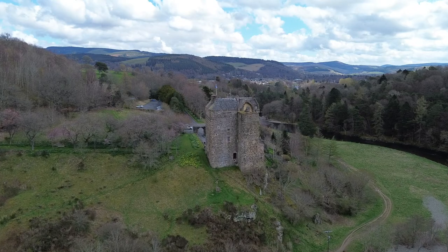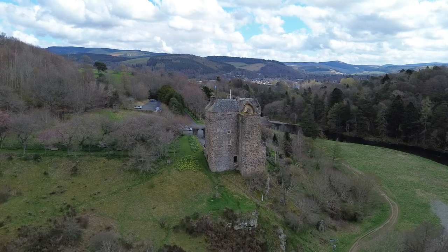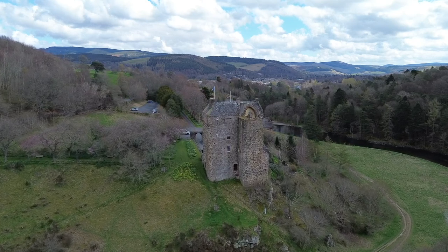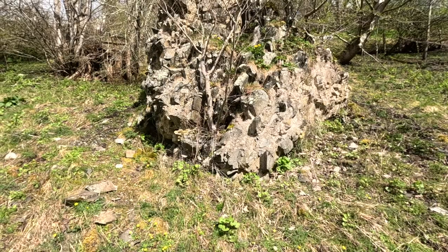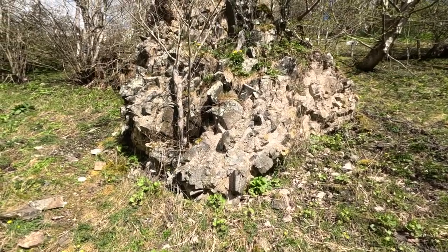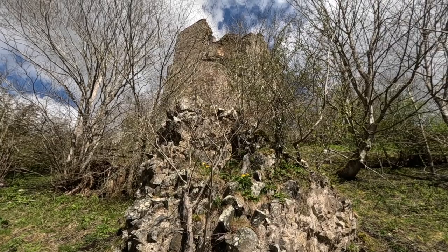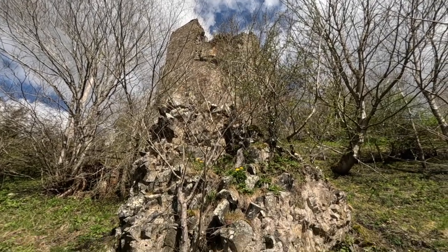The present Neidpath Castle dates back to the 14th century, although there was a fortification here going back to the 1200s. You can see why — it completely controls this little valley. If you want to get into or out of Peebles, you're going to be seen by the people in this castle. It had some famous visitors, including in the 1500s, Mary Queen of Scots. Here's a big corner of a large lump of masonry — if you look up, that castle is missing a massive chunky corner. The chunky corner fell off and they've left it lying there.